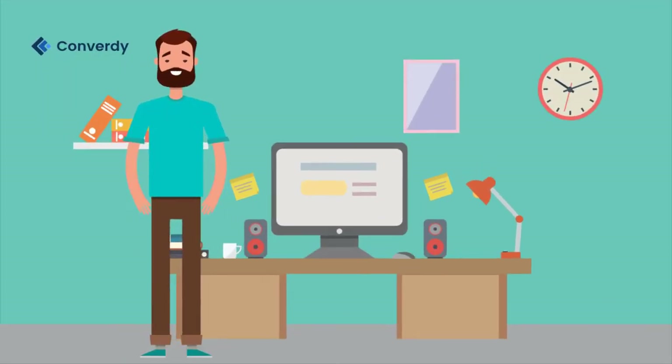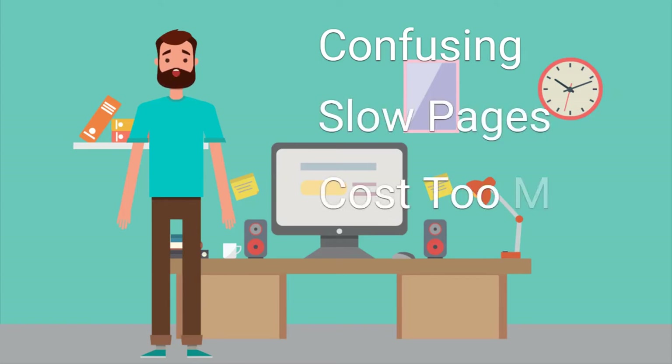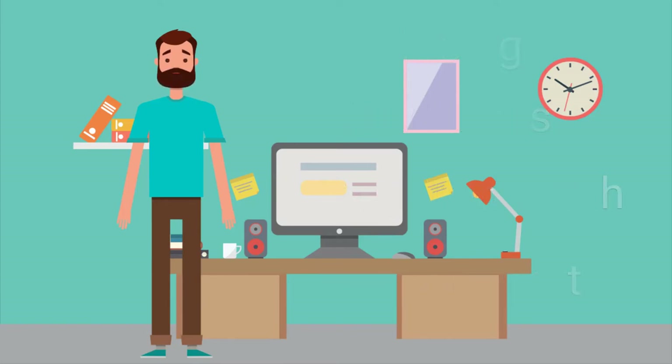I'm here to tell you about Convertee. It solves the problem most of us digital marketers have, having tried many drag and drop funnel builders and suffering the frustrations of lacking simplicity, loading too slow, with high cost and terrible support. Very frustrating.